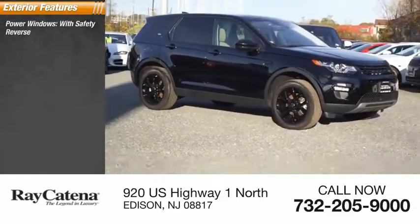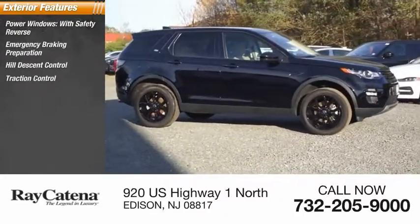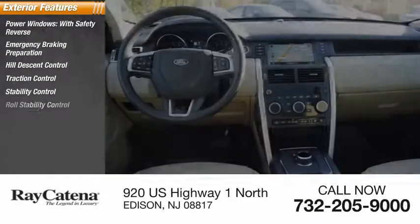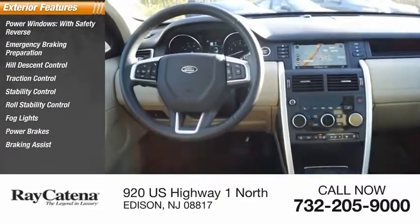Power windows with safety reverse, emergency braking preparation, hill descent control, traction control, stability control, roll stability control, fog lights, power brakes, braking assist, ambient lighting.